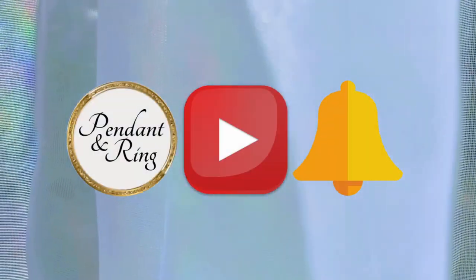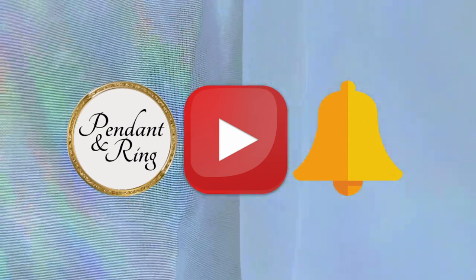Thanks for tuning in to the Pendant & Ring channel. We specialize in coin pendant jewelry and collectible coins. Today we have 8 special necklaces to share with you. Before we get started, subscribe and click the bell to receive all the new pendants in your feed. If you have any questions, ask in the comments below.